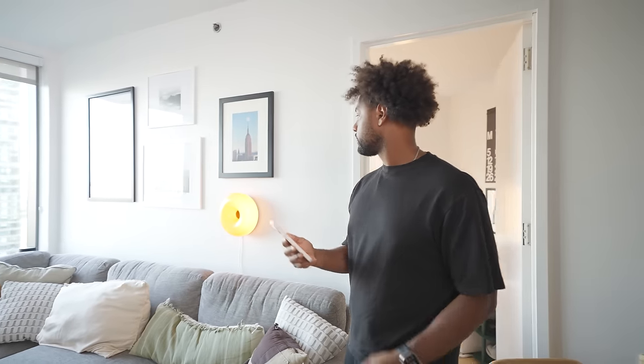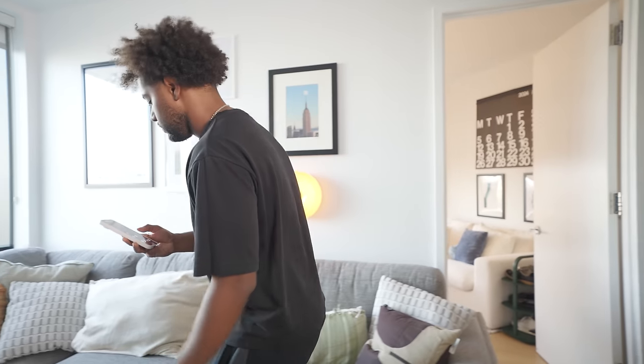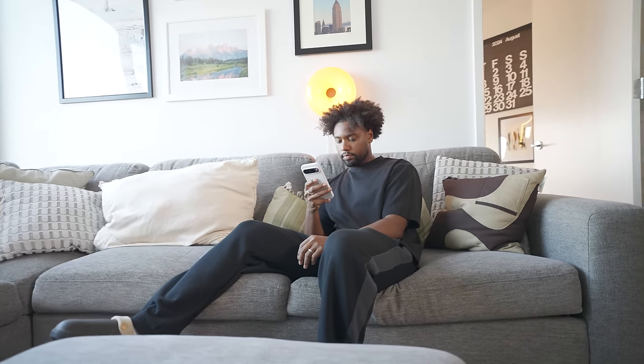We also find these plugs useful for more bespoke lights that require a physical on/off switch or have custom bulbs that can't be replaced — but now we can control them hands-free, which is really cool.